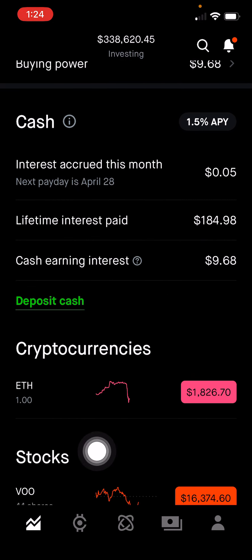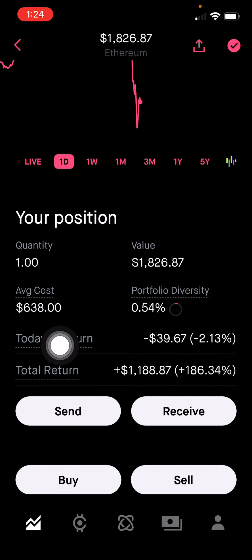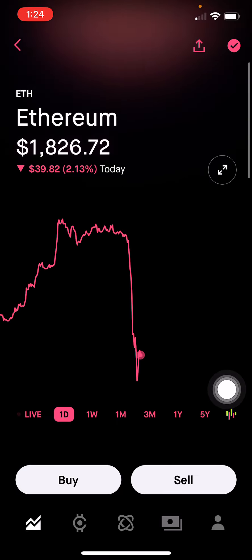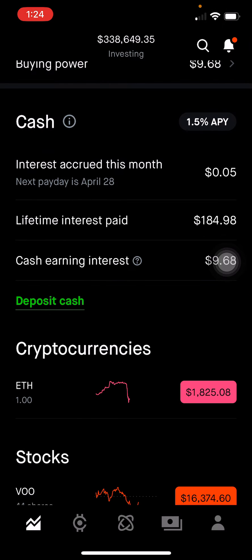Ethereum — I have one in my Robinhood portfolio and then more in my Coinbase account. I bought in at about $638 per share, up 186%. I do believe in the blockchain technology and decentralized finance. But the thing about cryptocurrency, it's very risky. There's no revenue generated, so it's hard to put a value on it. But I do plan to continue holding this long term and do not plan on adding any more.